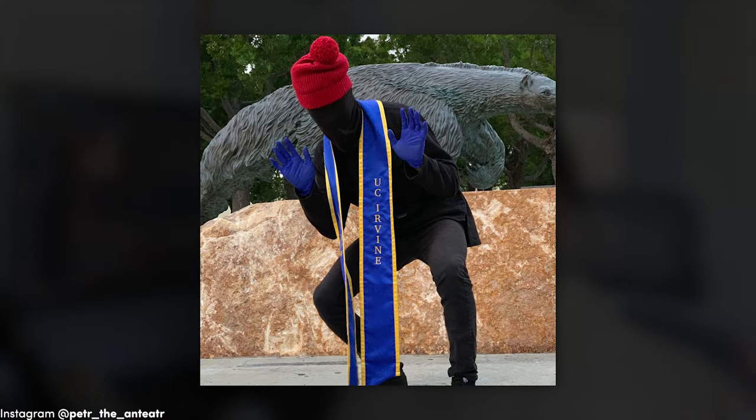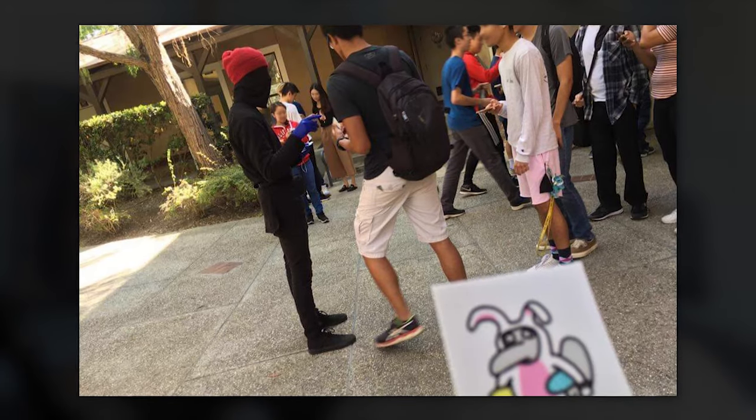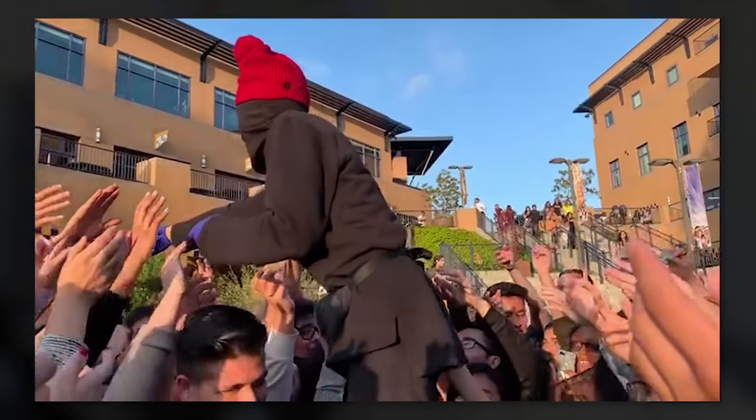To remain anonymous, Petter wore a signature full-body black morph suit and a red beanie, and would stand at the announced location and hand out stickers until supplies ran out.